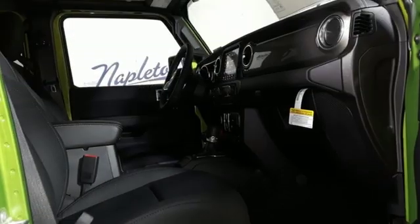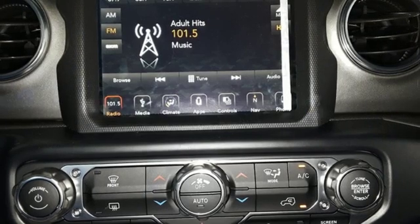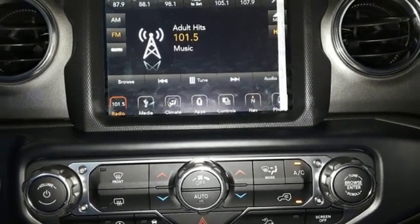Power-heated mirrors, external memory control, Targa sunroof, Wi-Fi hotspot, and turbo inline four-cylinder engine.